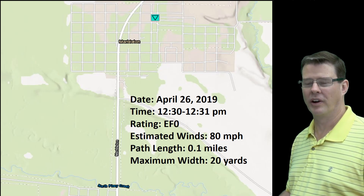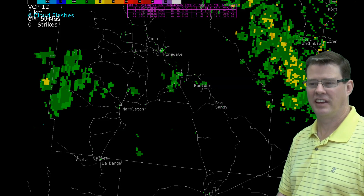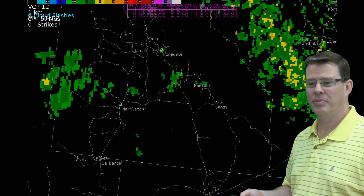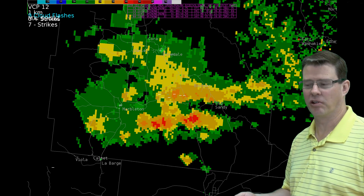You might be asking, why didn't we have a warning on this? Let's take a look at a couple of images. First, this is the reflectivity from the storm yesterday. You can see there are some lightning strikes and a little bit of reflectivity — but looking at this, you'd think that's just a thunderstorm.